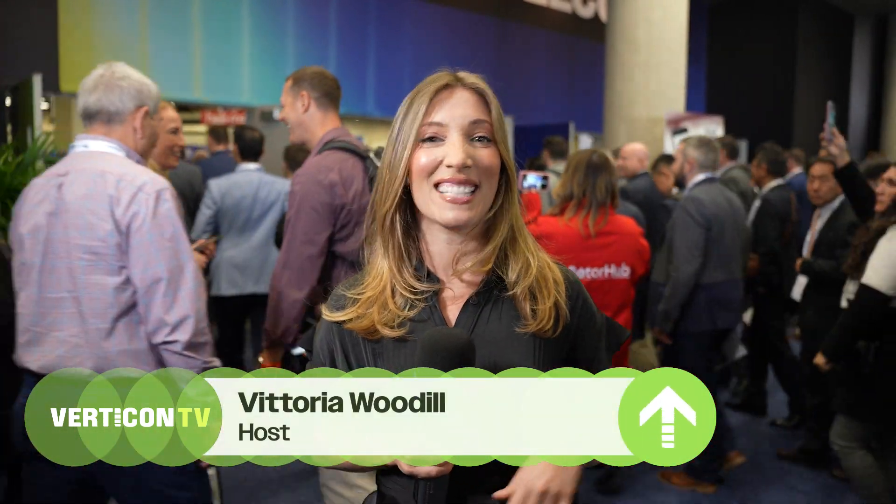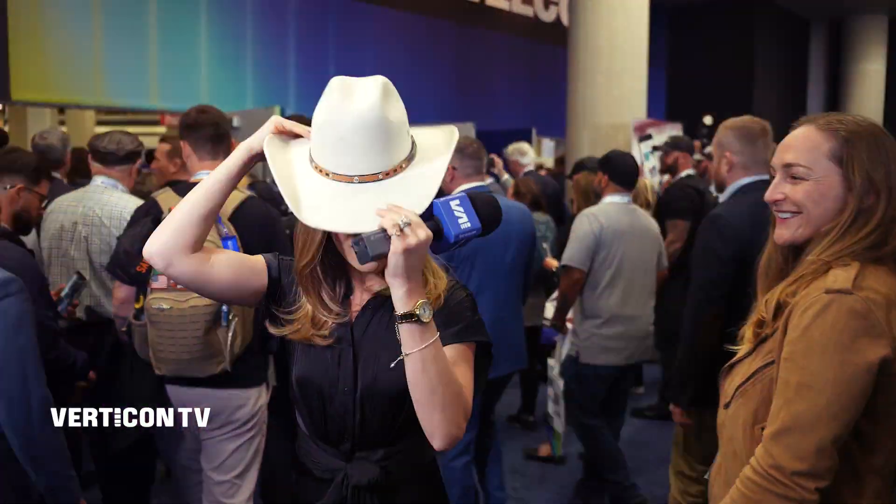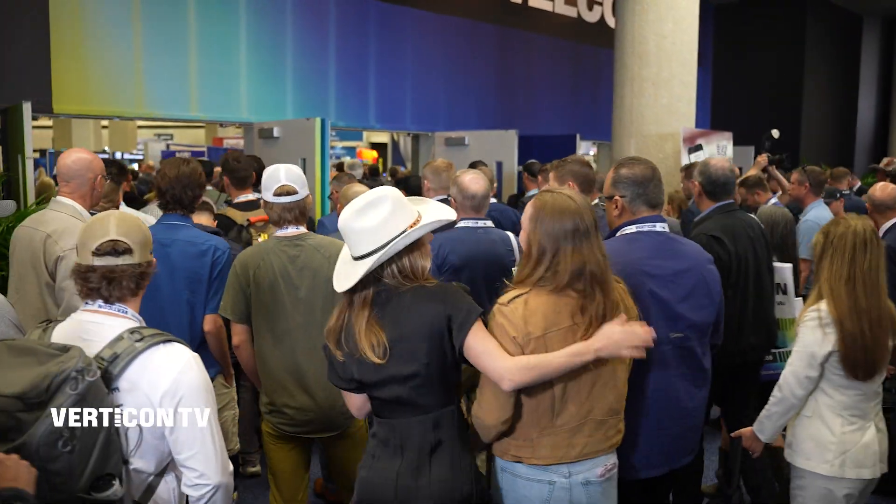Welcome to Verticon 2025 in Dallas, Texas. Excuse me, may I borrow your hat? Thank you. Howdy! Let's go. Can I borrow this for a little bit? You don't mind, thank you.